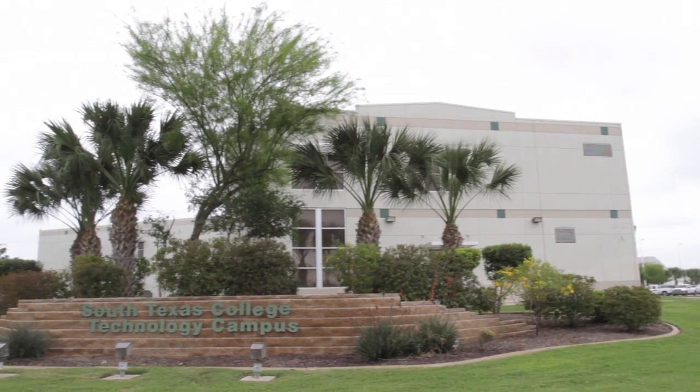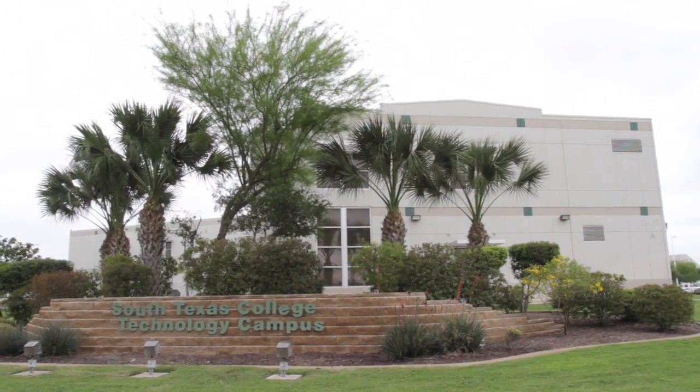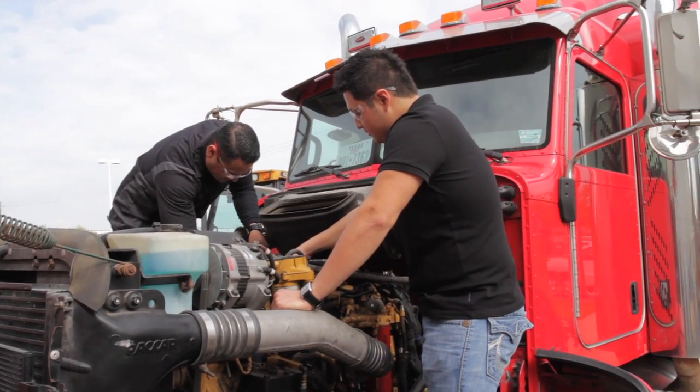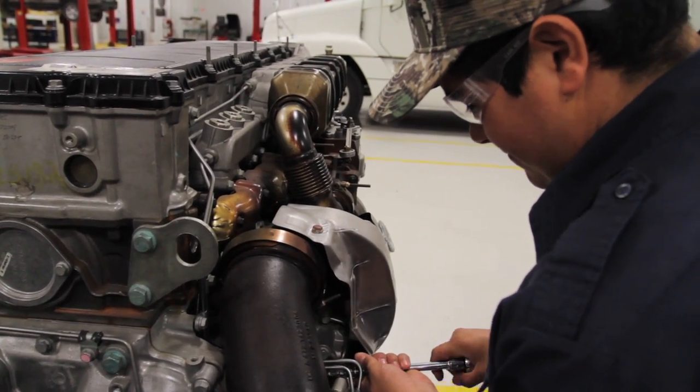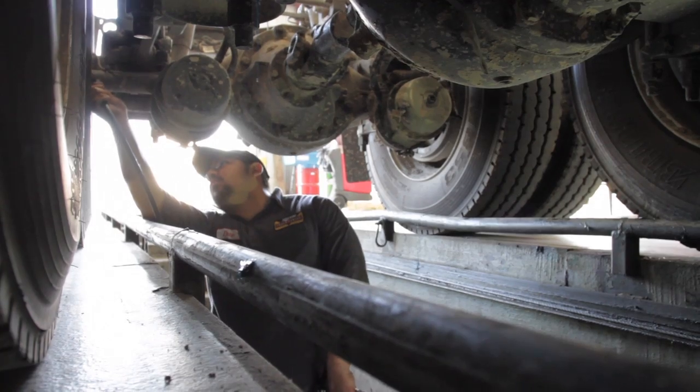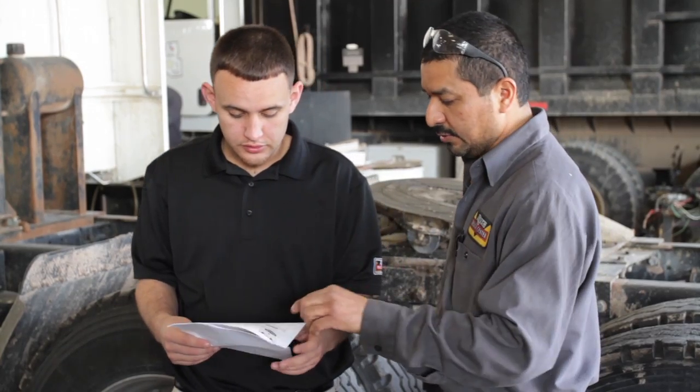The diesel technology program at South Texas College offers a state-of-the-art learning environment and instructors who bring years of real-world experience from the field into the classroom. Local and regional employers are really pleased with the program, the students, and the results — the knowledge and skill set that students are applying in those companies. Employers are really excited, they're happy, and they consider us to be their talent provider of choice.